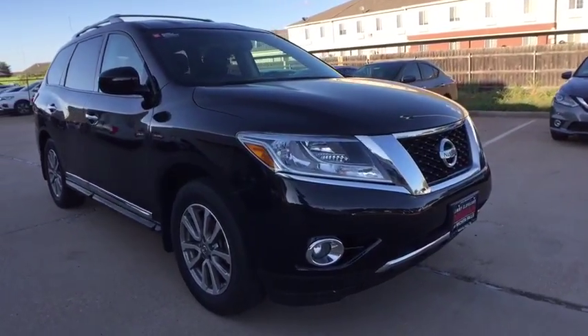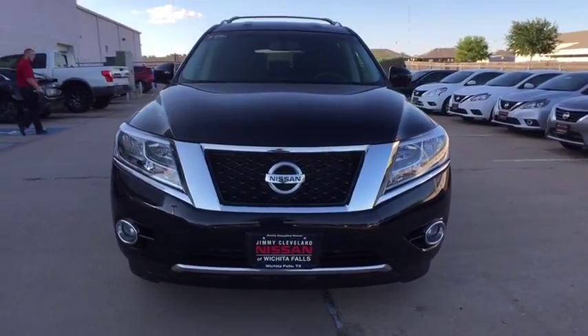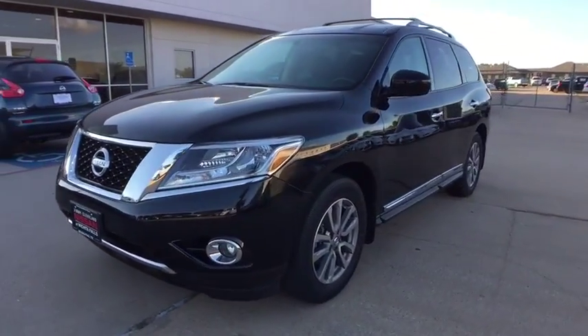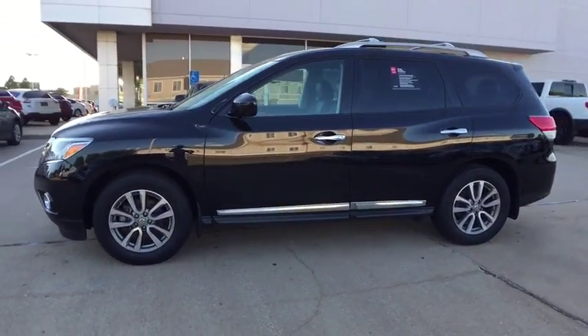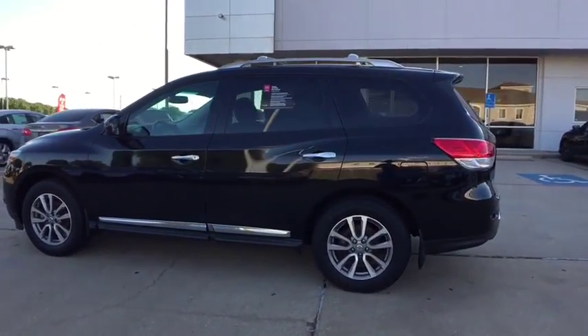The 2015 Nissan Pathfinder. The Pathfinder has a premium interior with three rows of seating for up to seven passengers, as well as versatile seating and cargo configurations. This SUV appeals to both truck lovers and car lovers. This vehicle has less than 45,000 miles.